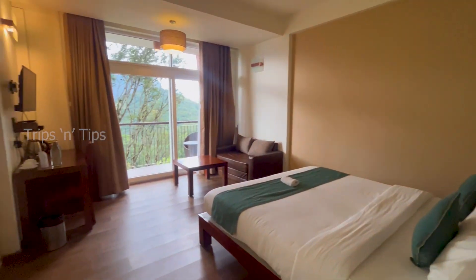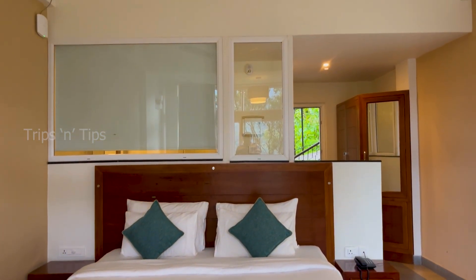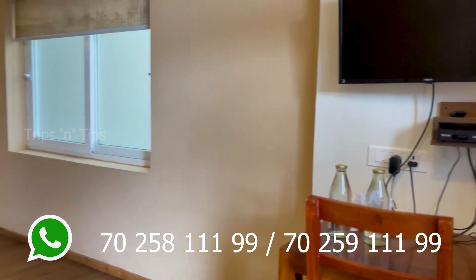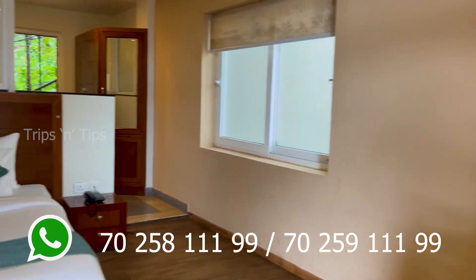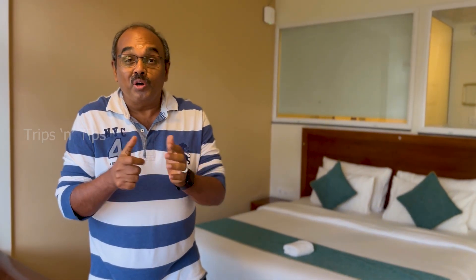This is the room we are staying in today at the Shola Crown Resort Munnar. Nice one, it's lovely. Now we are in the luxury suite room of the Shola Crown Resort Munnar.